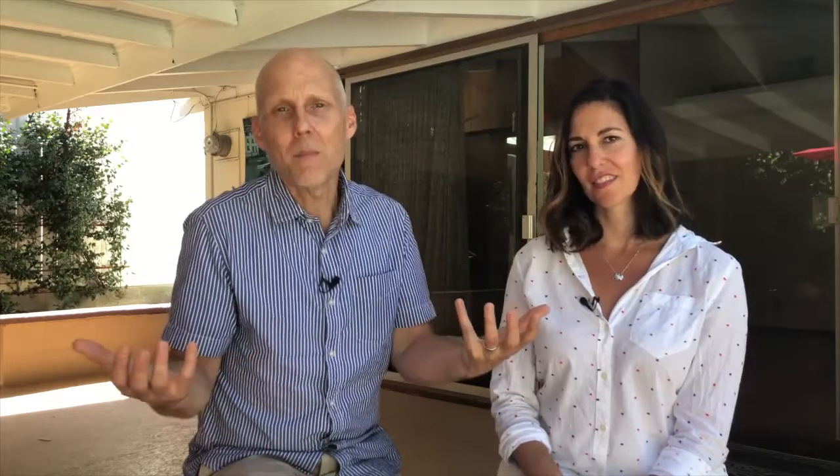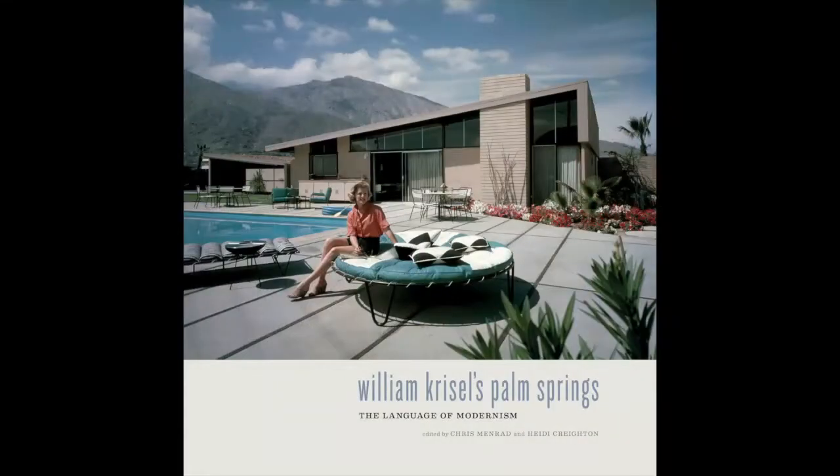They built this tract of homes, they were really successful, and then they moved on to build homes in Palm Springs. 2,400 homes — they doubled the size of Palm Springs at the time. Their designs were so great that they essentially created what has become a mid-century modern mecca. They continued to work with the Alexander Construction Company.